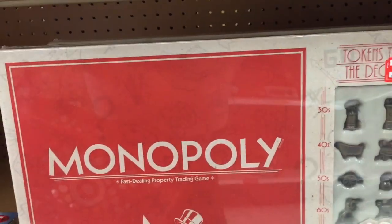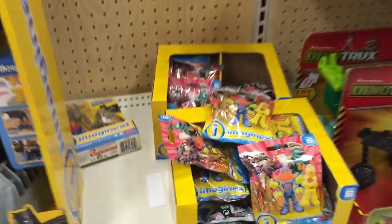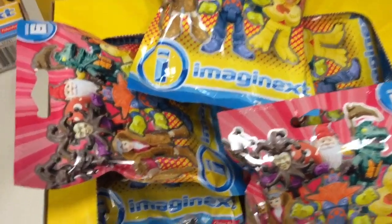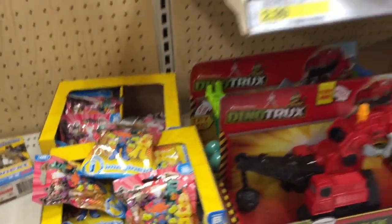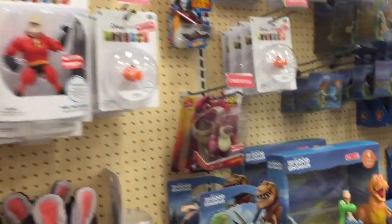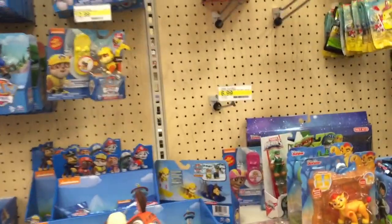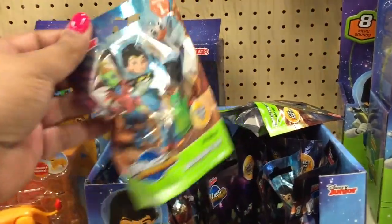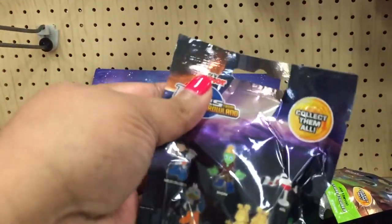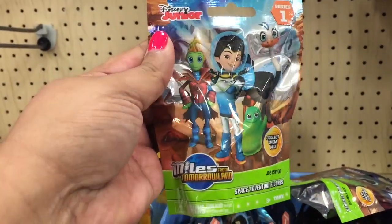Monopoly Anniversary Edition is on sale for $9.98. Imaginext blind bags, Series 6 — those look cool, even the bag is different, there's pink on it. Paw Patrol, Paw Patrol. Miles from Tomorrowland Space Adventure Figures blind bags — that's cool, Series 1.